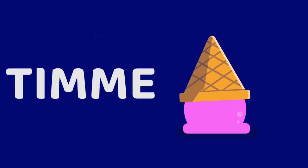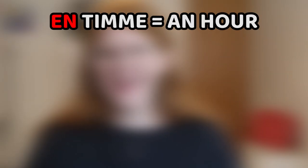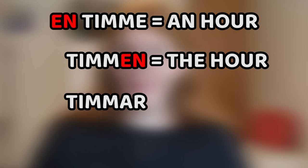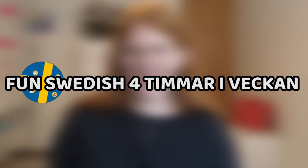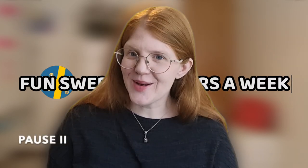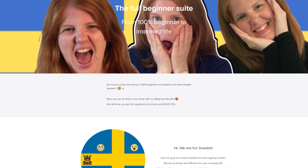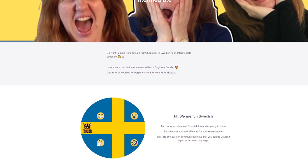Our word for hour is timme. Conjugated: en timme, an hour; timmen, the hour; timmar, hours; timmarna, the hours. For example: jag pluggar svenska med Fun Swedish fyra timmar i veckan — I study Swedish with Fun Swedish four hours a week. Something that you can actually do with us — check out our beginner video bundle, where we talk a lot about this vocabulary and how you construct plurals in Swedish. You can find the link here or in the description below.